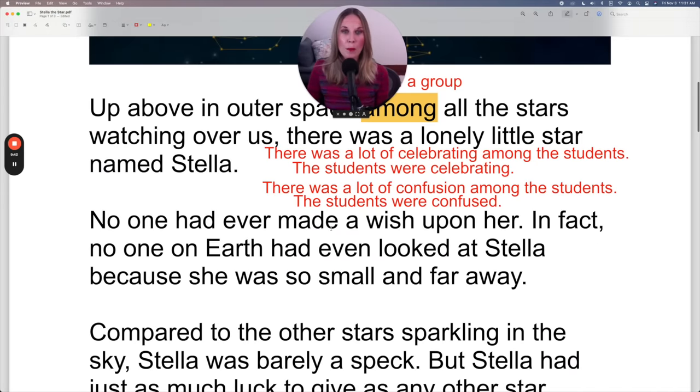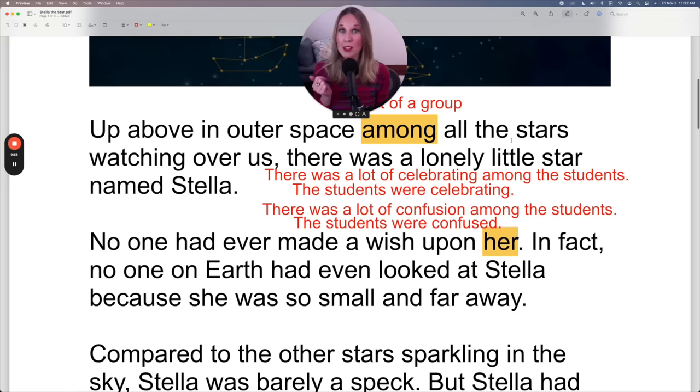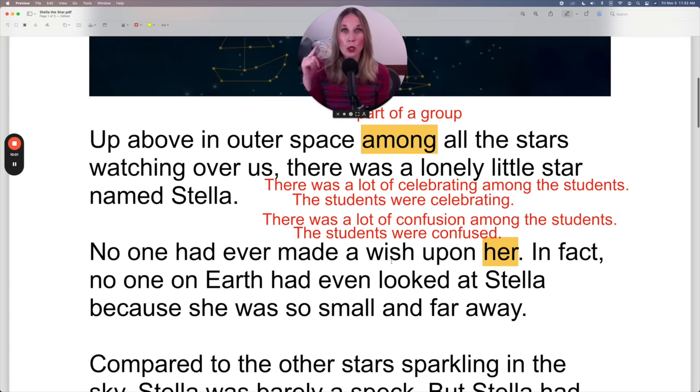Let's continue with our lesson. No one had ever made a wish upon her — her of course being Stella. Remember, Stella's a star. In North American culture at least — let me know if this is the same in your culture — it's very common to look up at the stars and make a wish on a star, especially as children. You'll look up, find a star, and wish upon it.